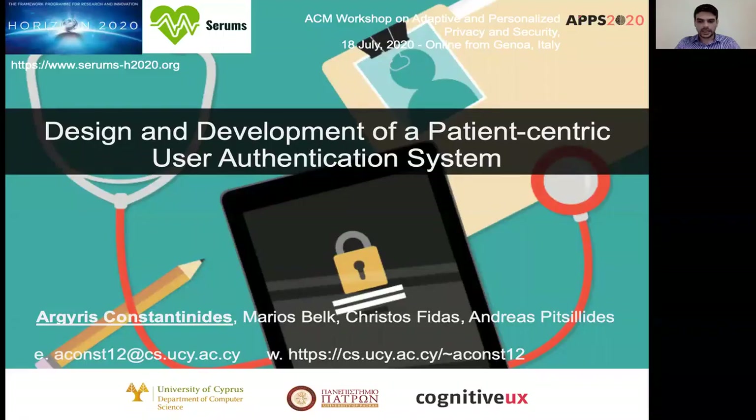Hi, I am Ariyris Konstantinidis and I'm a PhD student in the Department of Computer Science at the University of Cyprus. In this talk I'm interested in the design and development of a patient-centric user authentication system. This work is partially supported by the EU Horizon 2020 Serums project, which is a project about securing medical data in smart patient-centric healthcare systems.